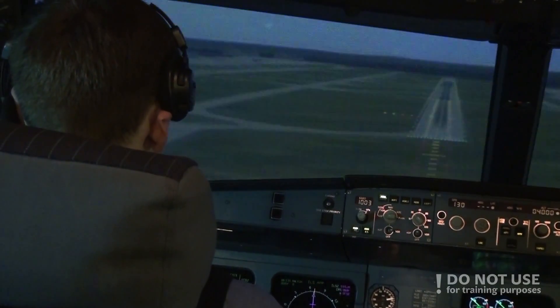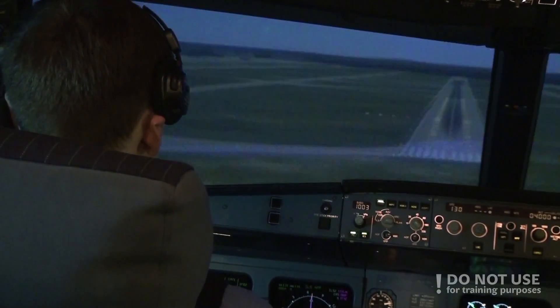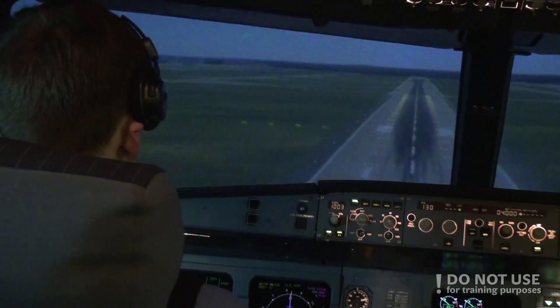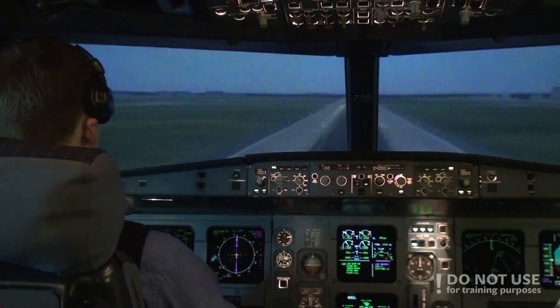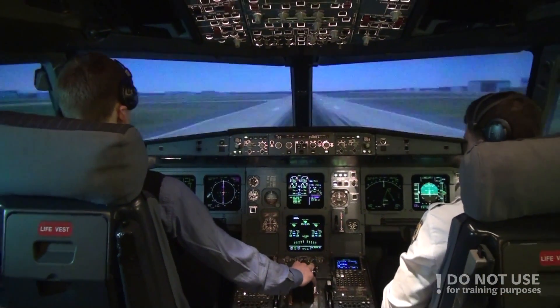Minimums. Flare. 100. 50. 40. 30. 20. Retard. Retard.